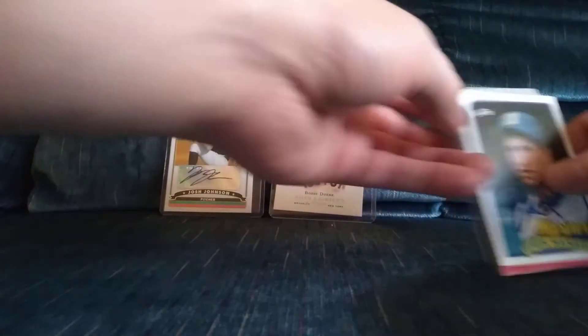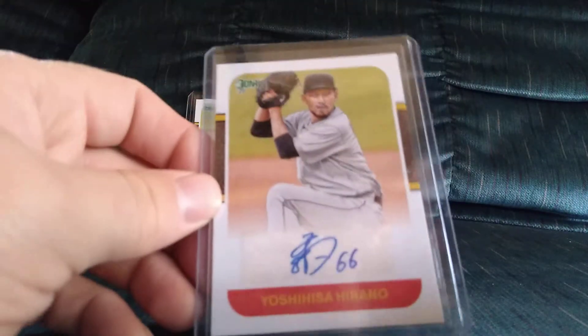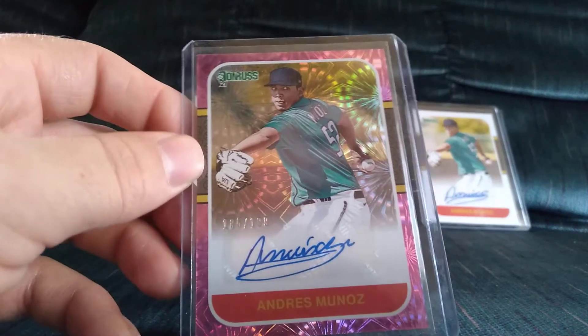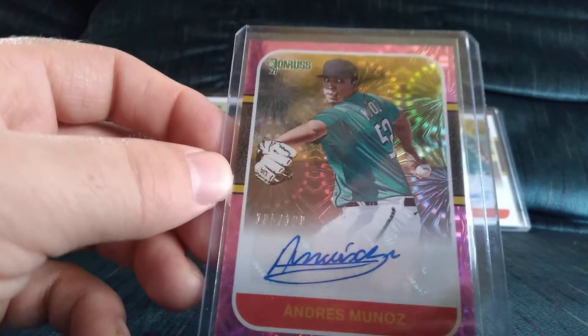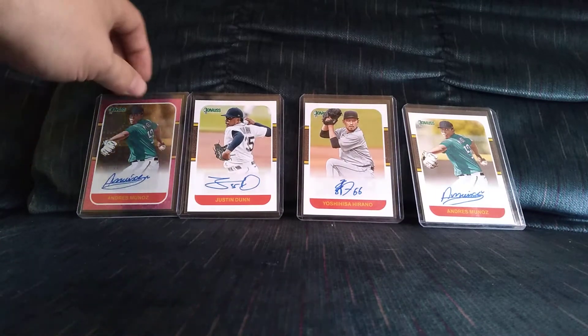Next I have a couple eBay purchases to show. Got great deals on these — I paid anywhere from three to six dollars a piece. They are all 2021 Donruss certified autos: Justin Dunn, Yoshihisa Hirano, Andres Munoz — cannot wait to see him pitch once he's healthy — and another Andres Munoz, which I think is the firework insert or the fourth of July insert. You can see it's got the firework design; this card looks amazing and it's numbered out of 199. Got a great deal on those, could not pass it up.